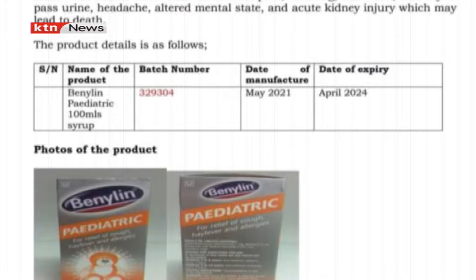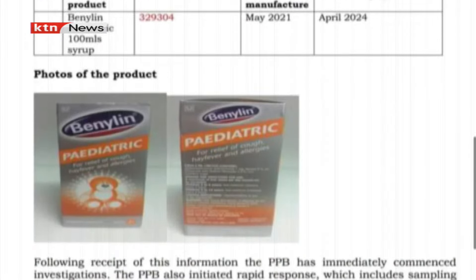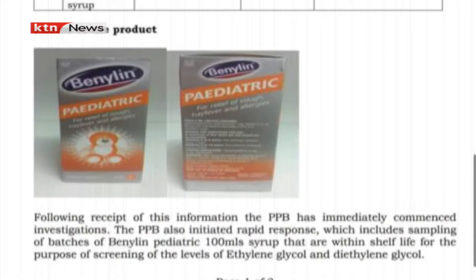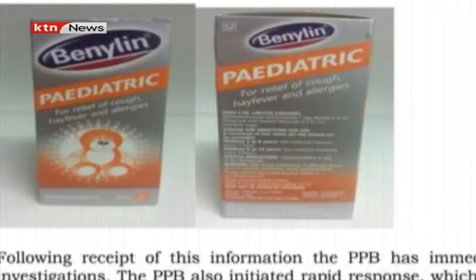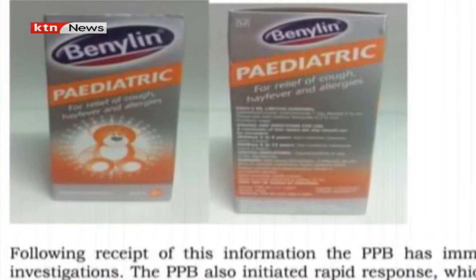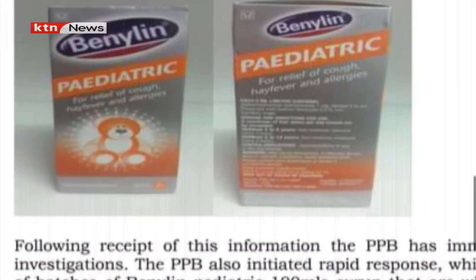The expiry date is April 2024. If you're not sure what Benylin looks like, this is the picture — you may have bought it from the chemist or pharmacy when your child was coughing. If you have it in stock, check the batch number and the expiry date.